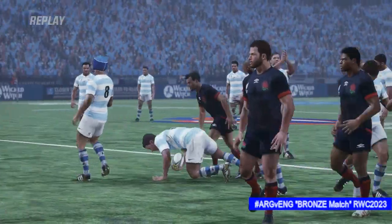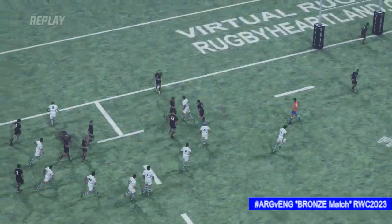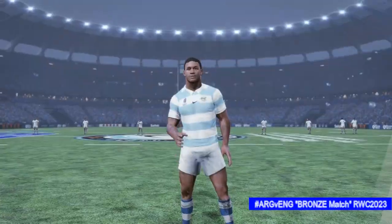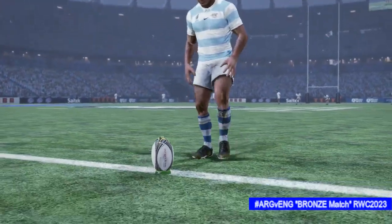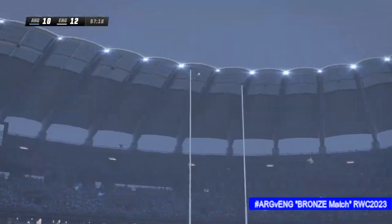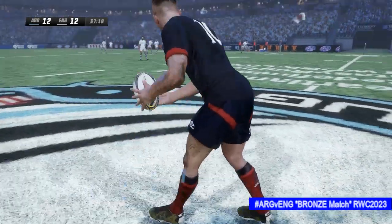Just look at the way he's committed to this — outstanding play. Couldn't agree more. A chance to add another two here — a pretty important kick this one, two points could make all the difference. And it looks like he'll get this. The score's tight and that conversion keeps the tension high — they've shown some real character to make the scoreboard as close as it is. Superb stuff.